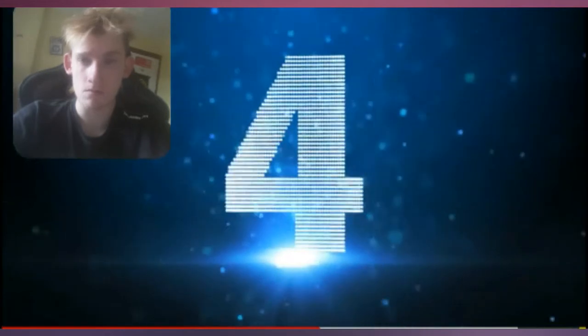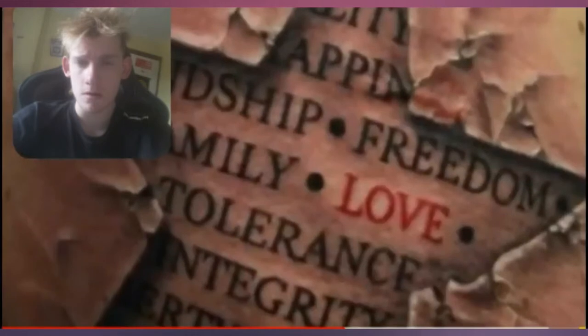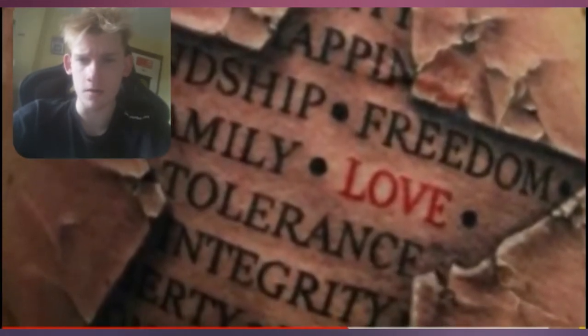Next up at number 4 we have the star. I cannot get my head around how good this one is. You've got a star that looks like it's actually cracking into the skin around it. The star contains a bunch of personal values — presumably ones the man aspires to: friendship, freedom, family, time, integrity. But the word 'love' is highlighted above all else. Some people might enjoy it just for that message alone, others may just love how realistic the whole thing looks.